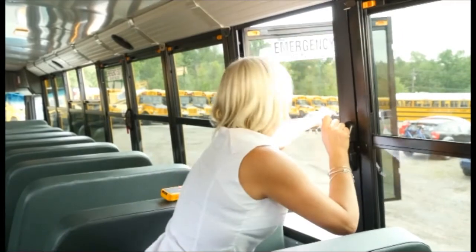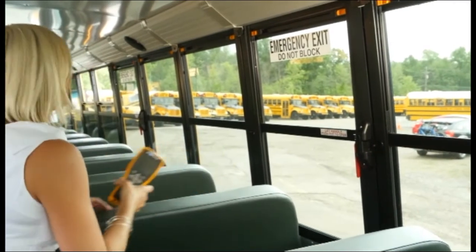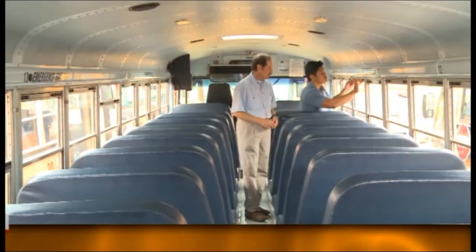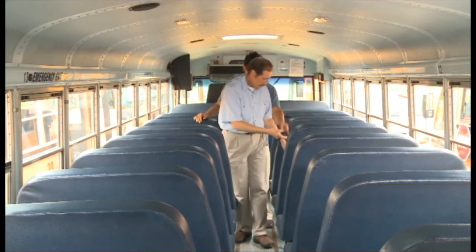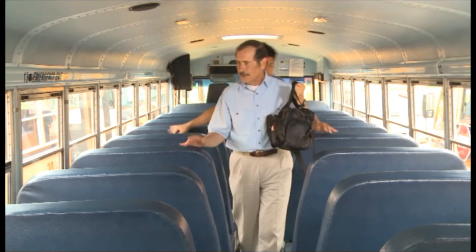Remember to always close any open windows from the inside of the bus. This will create additional opportunities to notice a passenger who may have remained on board. In most cases, a child is left behind because they're sleeping. However, there have been instances of a child not wanting to get off the bus and trying to hide, or a child with a special need being left on the bus. Your job is to make sure that no one is left on the bus. If there is a monitor or helper on the bus, both they and the driver are equally responsible for ensuring that no sleeping children are left on the bus.